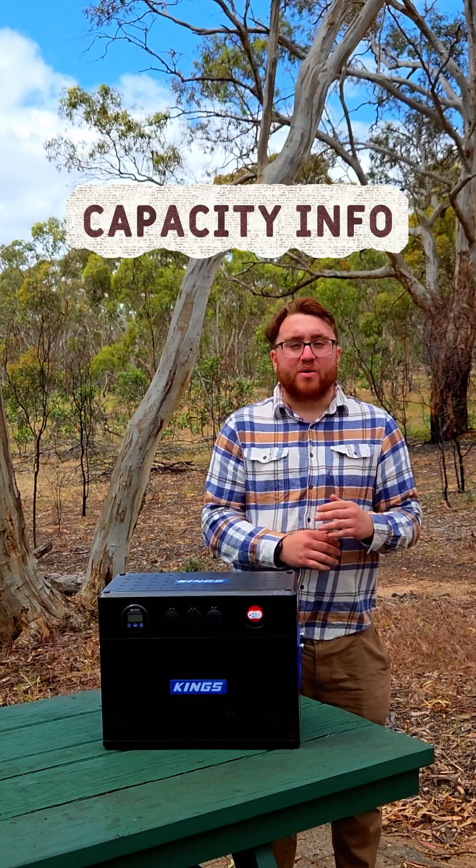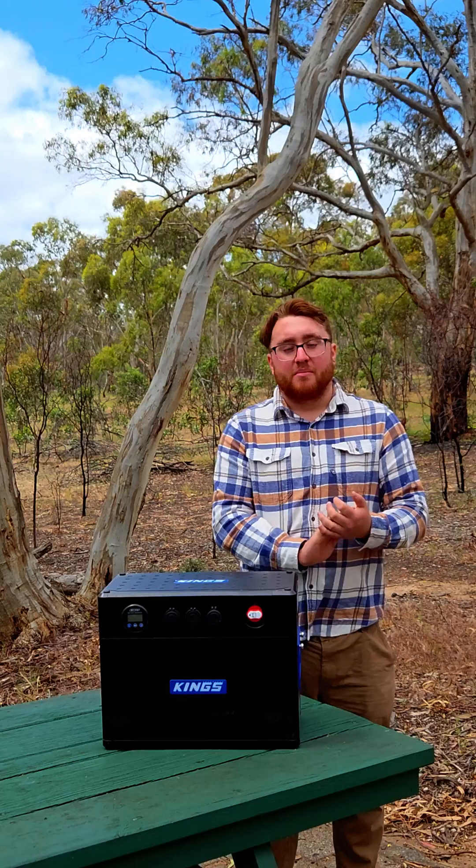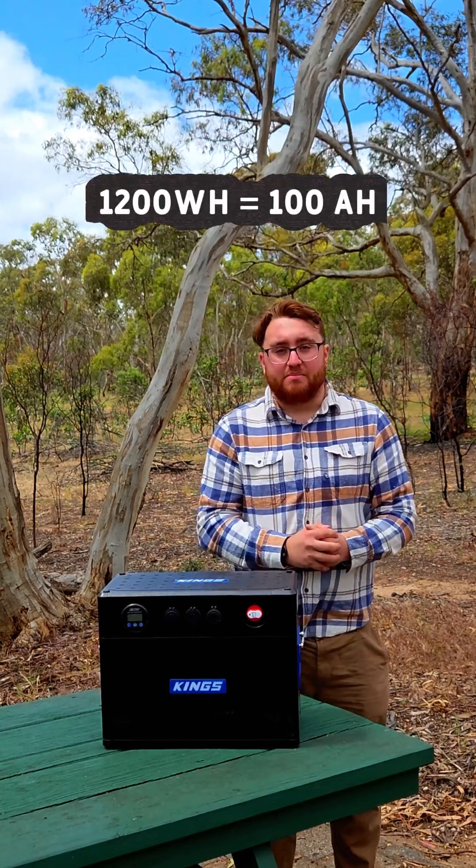With capacity, power stations are usually listed in watt hours. For example, a 1200 watt hour power station is equivalent to a 100 amp hour lithium battery.